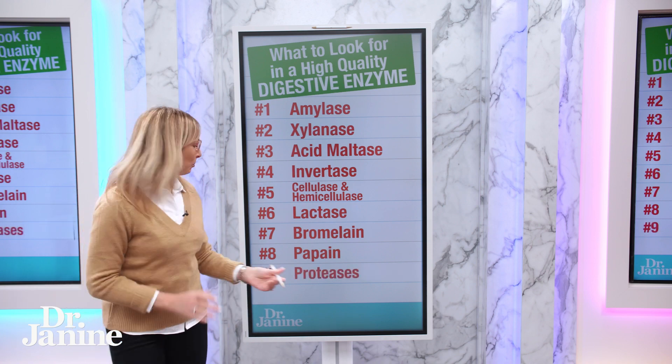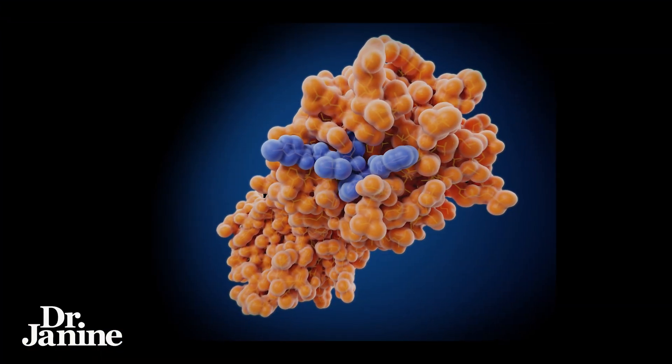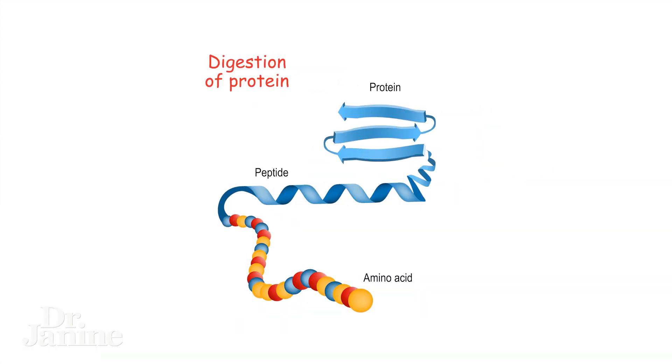Number nine is proteases. These also help to break down our proteins and are really important for proper digestion.